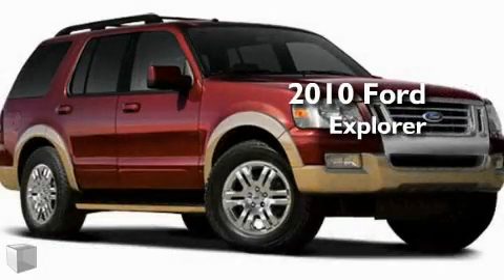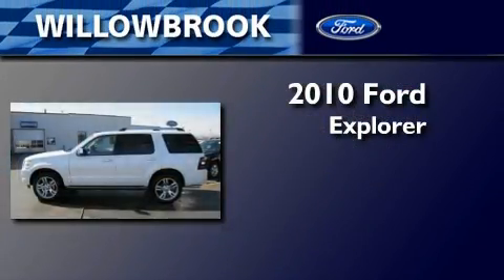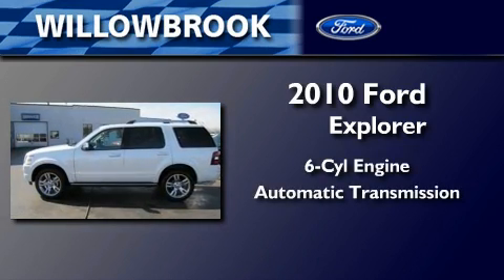This is a brand new 2010 Ford Explorer. It features a six-cylinder engine and an automatic transmission.